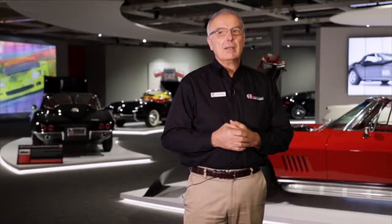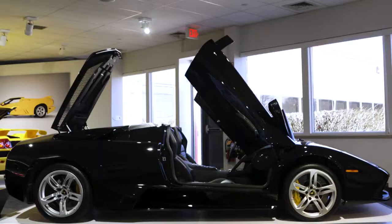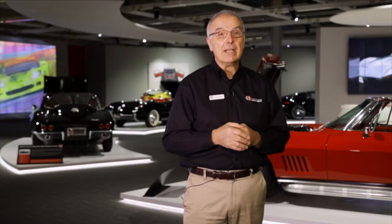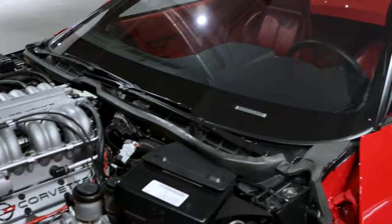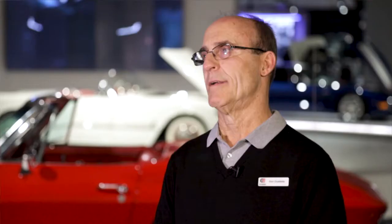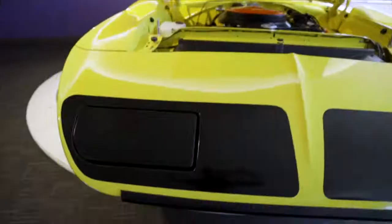We're standing here in the World Car Gallery. It's everything from outside the United States represented — Jaguars, Porsches, Mercedes. To my back here are Corvettes. We have one of each, or maybe two of each year, of each iteration of Corvette. And then we have what we call the Mopar Gallery, which is basically high-performance Chrysler product.